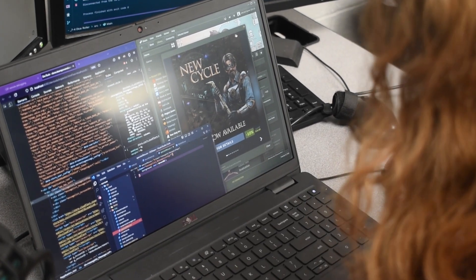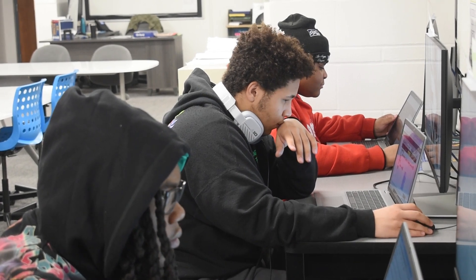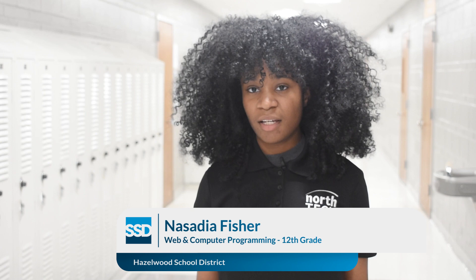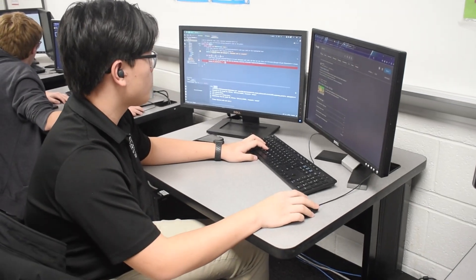I think everyone in our class shares this opinion. Because we chose the class we're in right now, we all want to be here. We have shared ideals — it's more hands-on, and we're more focused on one subject instead of four other classes. So those two and a half hours here really put your mindset into what a professional will do. You come in here — don't let it be a waste — actually take advantage of it.